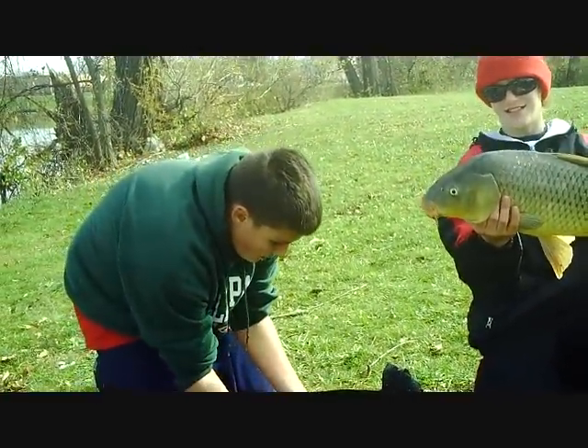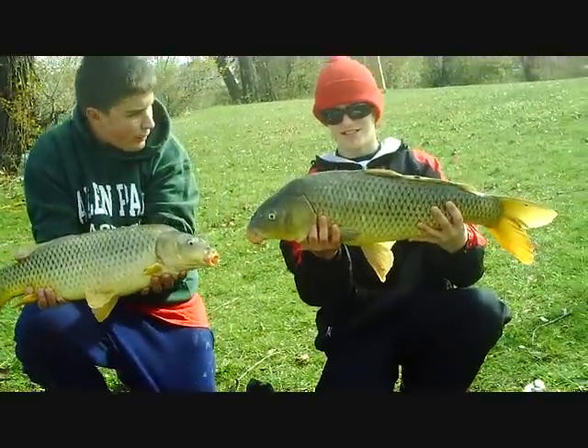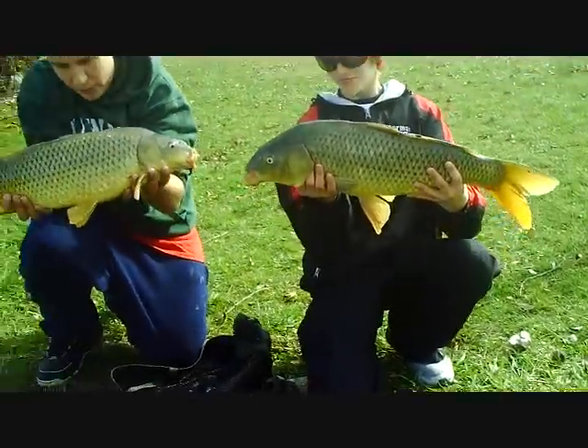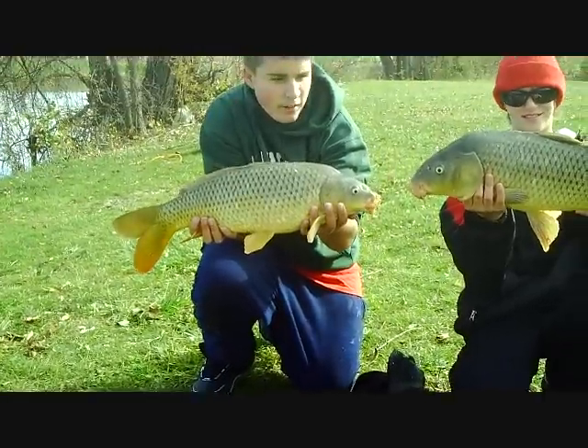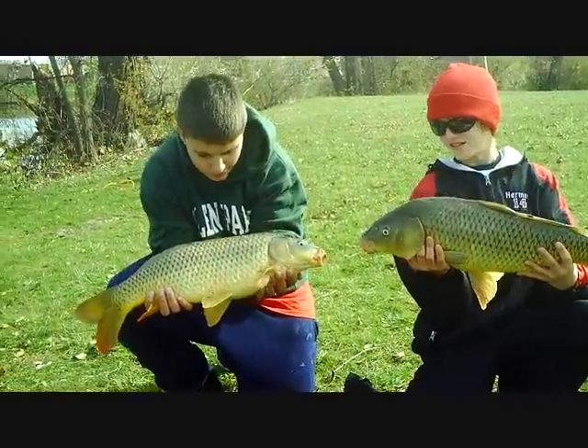Me and Herman just got this nice stubble header. Herman's is around 10 pounds, mine's probably only 5. Got this nice stubble header — Herman got that on a boilie and a piece of corn.